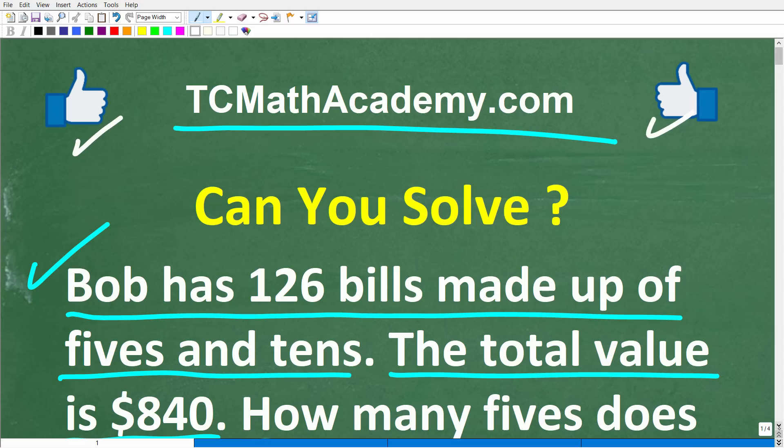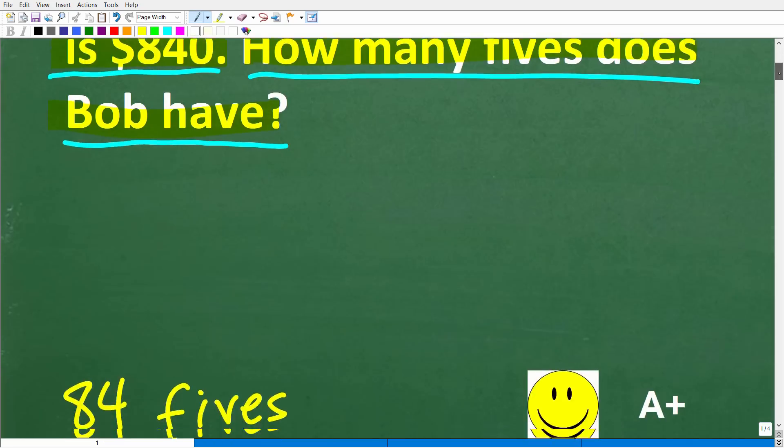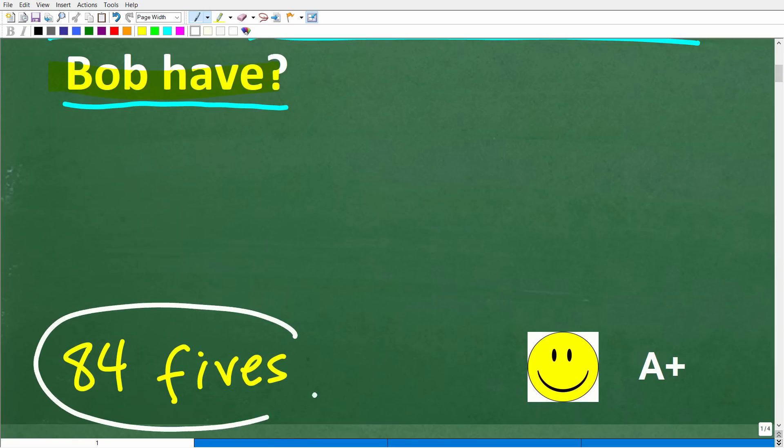Before I show you the answer, let's take another look at the problem. Bob has 126 bills made up of fives and tens. For those of you that don't really understand US currency, I'll explain this in just one second. The total value of all these bills is $840. How many fives does Bob have? The correct answer is 84 fives.